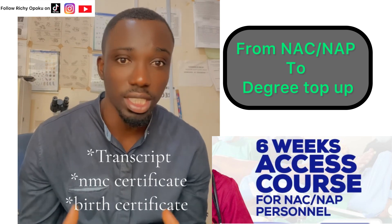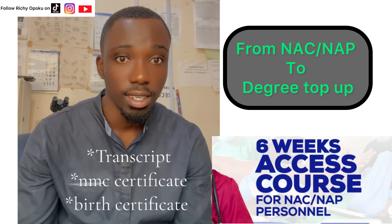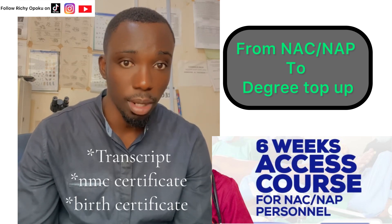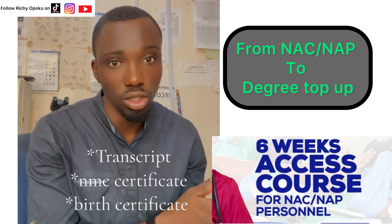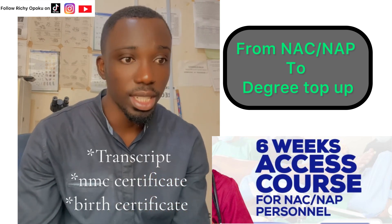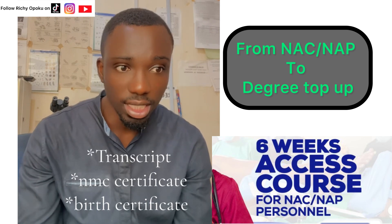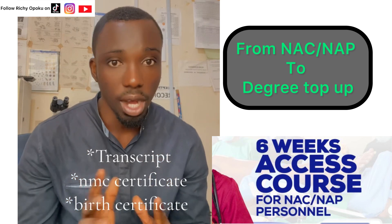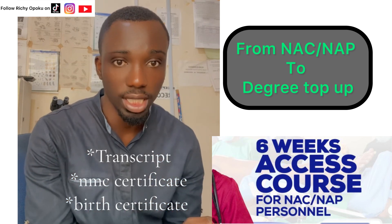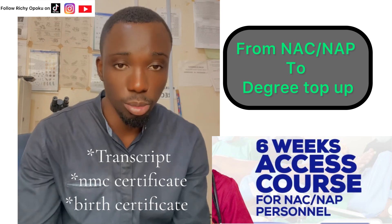The reason for this video is basically to let you know the requirements for applying for the top-up program — the access course from certificate nurse to degree nurse. There are three requirements: transcripts, the NMC certificate, and birth certificate. Before you apply, make sure you have these documents ready so that when they ask or request, you'll be able to provide them.